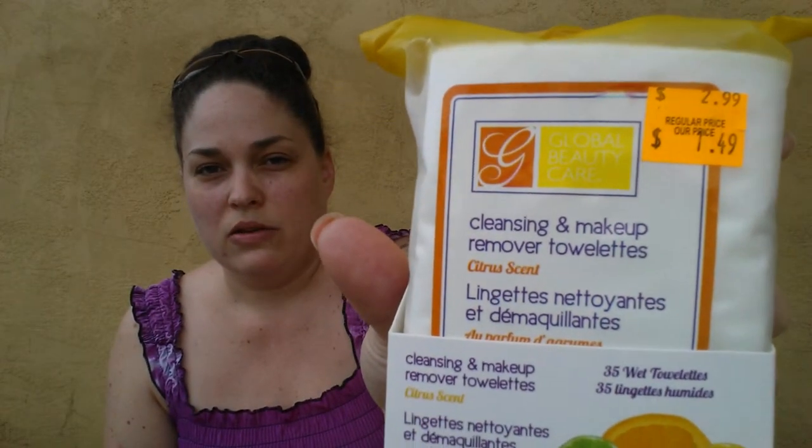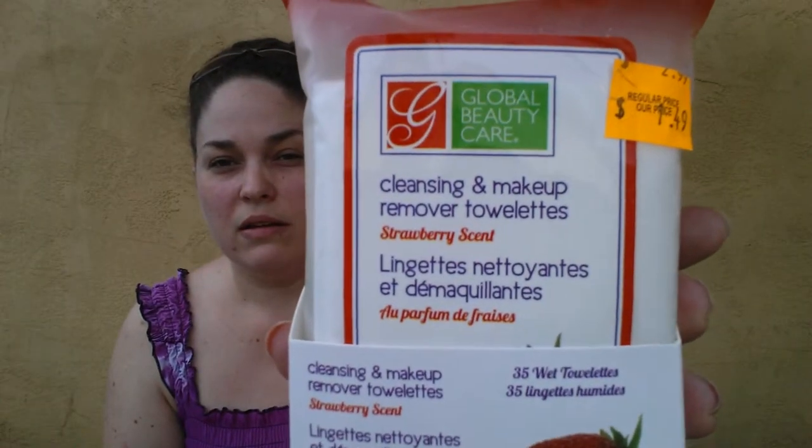These two items I got for my girls' baskets — they're constantly using cosmetic face wipes and they go through them like nobody's business. The Global Beauty Care in the blue pack I've bought from Dollar Tree many times and we really like it, but the grocery outlet had Global Beauty Care wipes in different scents. This one is a citrus scent and they're $1.49 but well worth it. I also grabbed the strawberry scent — I thought those were a good deal.